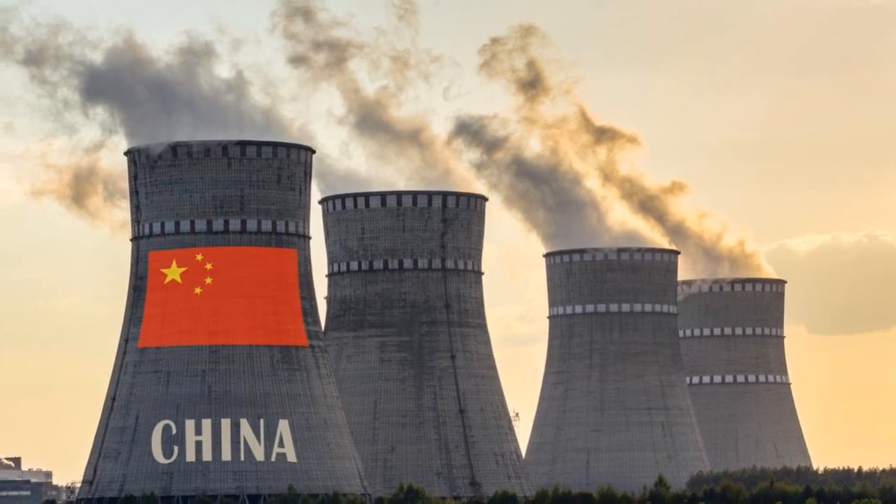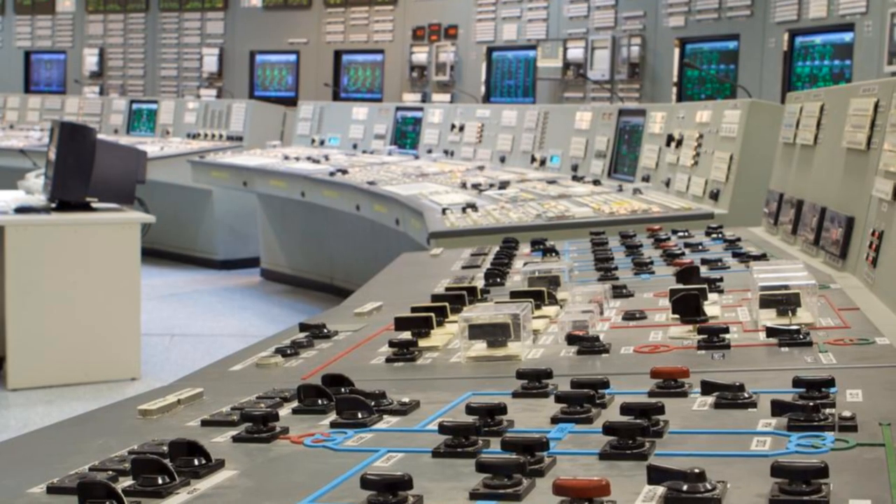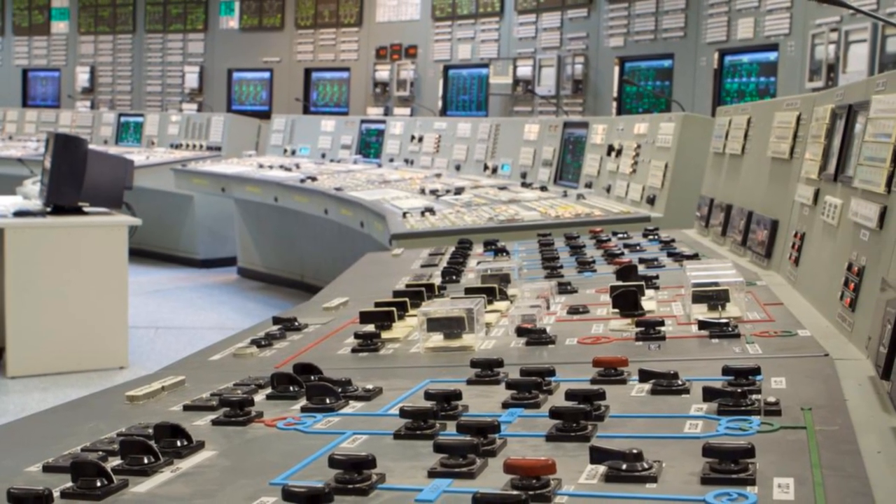China's first compact nuclear reactor now powers 500,000 homes. This isn't science fiction — it's a reality that could redefine how the world produces clean, sustainable energy.